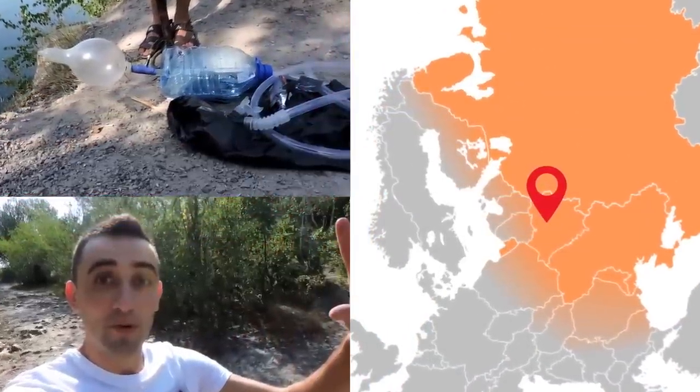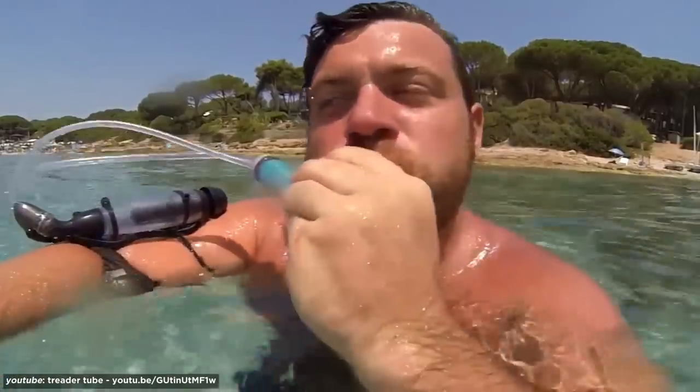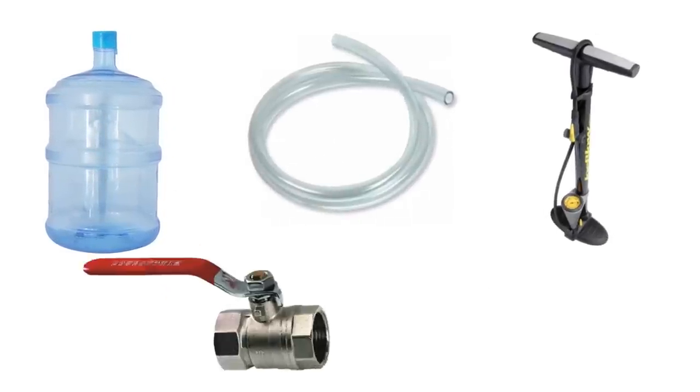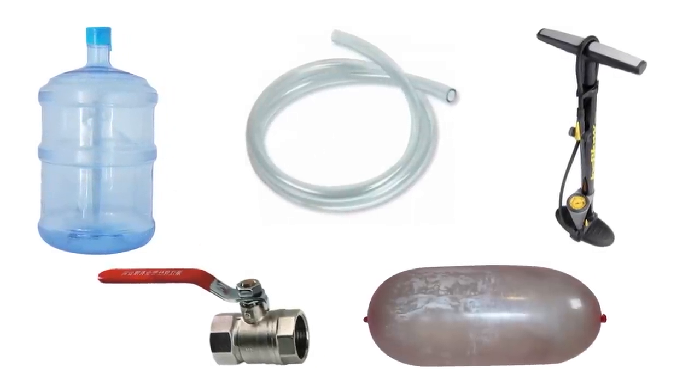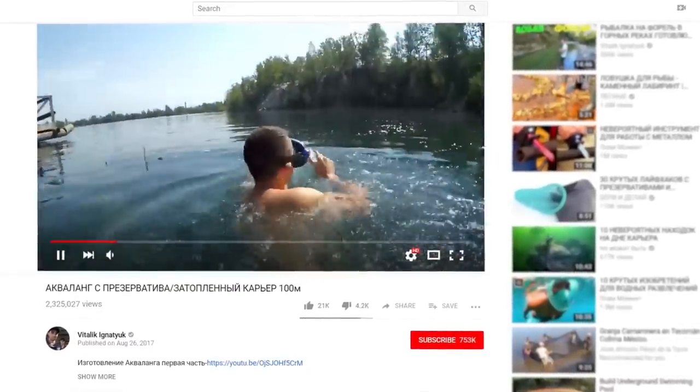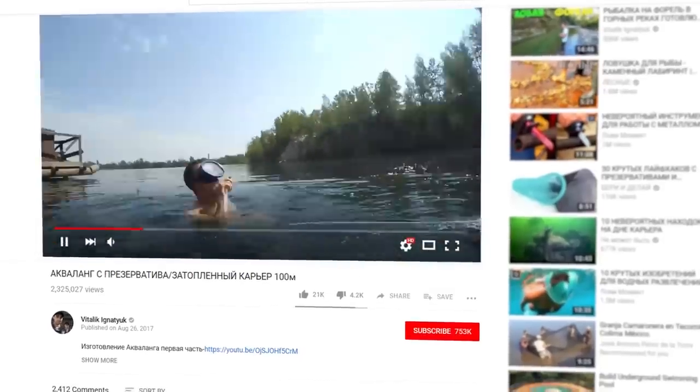The second DIY tank comes to us from Eastern Europe. While Ruloff went for compact and rechargeable, this DIYer opted for longevity. Made from a gallon bottle, a few feet of vinyl, a bike pump, a water valve, and an inflated condom, this homemade oxygen tank allows users to slowly draw air from the onboard balloon. It lasts roughly five minutes between refills.